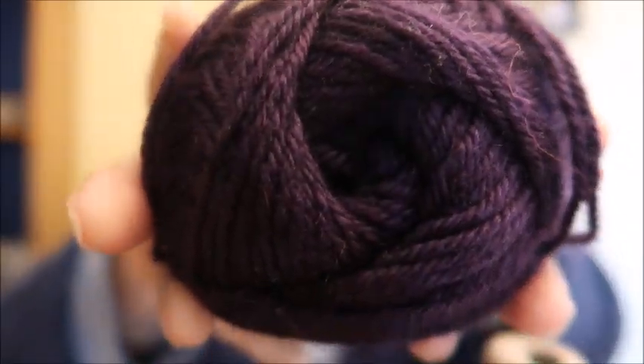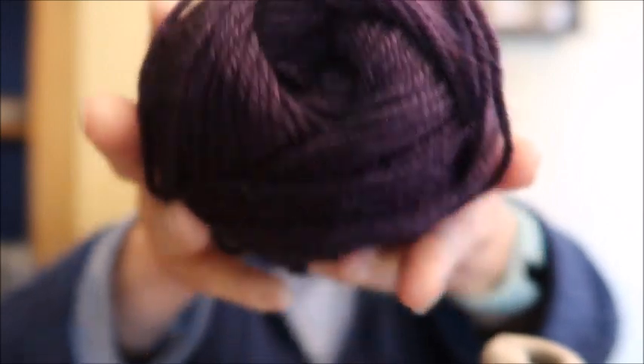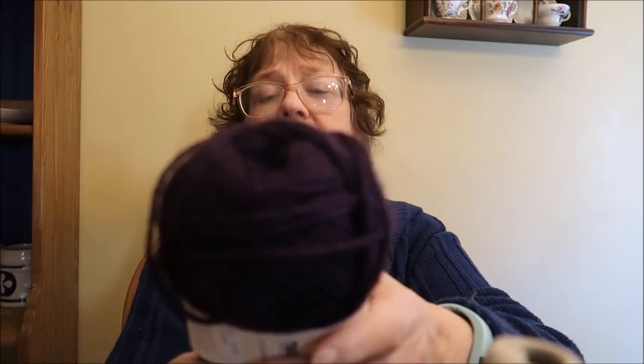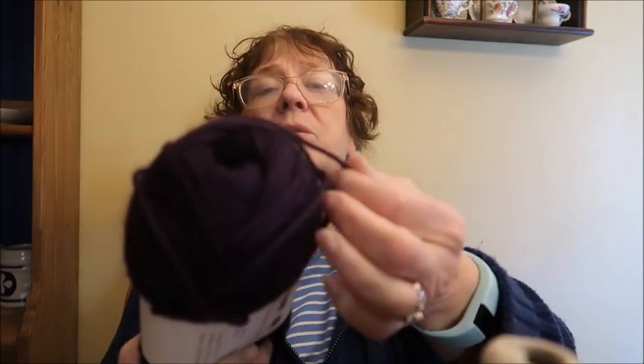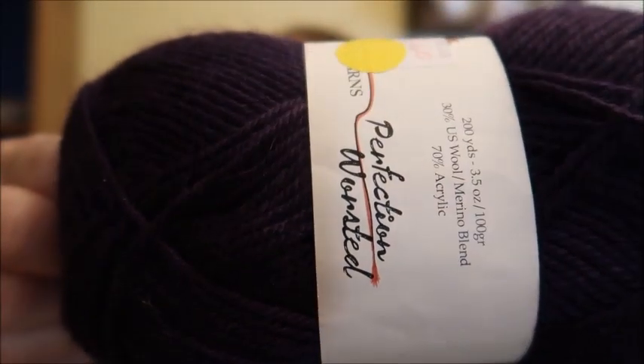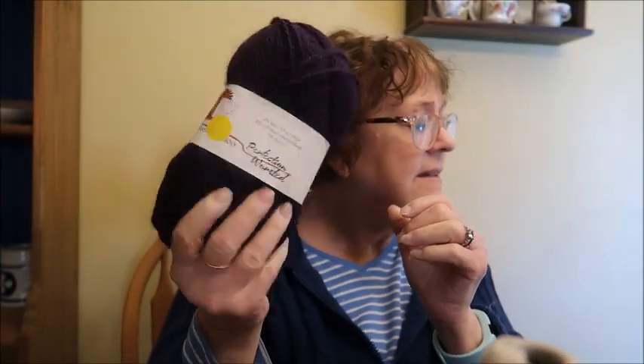The next I'm asking what I paid for it — I got it on sale. I paid $3.60, so that's what I'm asking. It is Kramer Yarns, 200 yards, a deep purple — like a grape color. It's 30% wool merino blend and 70% acrylic, worsted weight. So this one is $3.60.